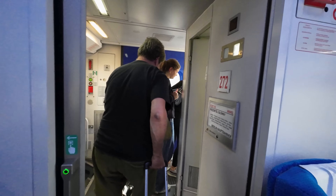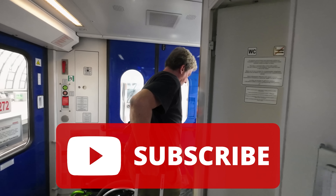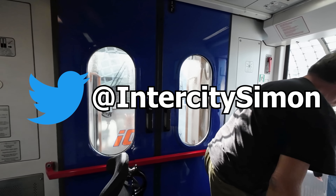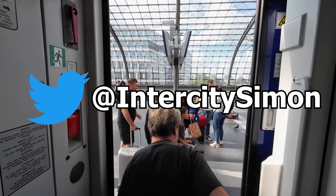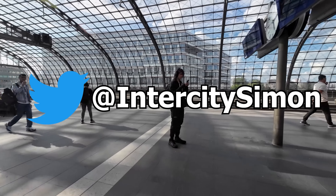Thank you so much for joining me on this trip. Make sure to subscribe to the channel if you want to see more videos like this — I try to upload a new one every Sunday. You can also follow me over on Twitter at IntercitySimon, where I post live from my travels, so it's a great place to get a sneak peek at what videos might be coming on the channel in the future.